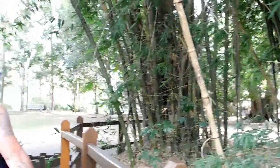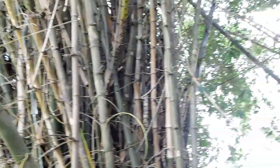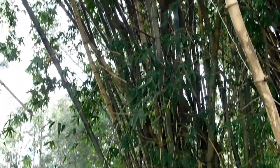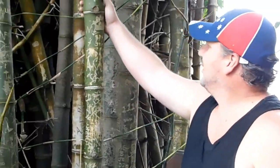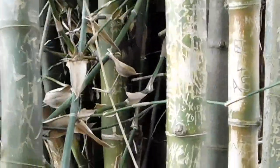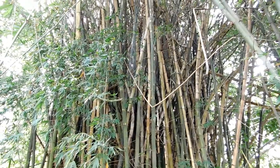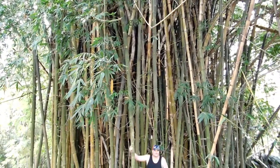It's a huge clump of bamboo. If you have a look really close you can see where a lot of people have scratched their names into it. All through there they've all got it. It's massive.